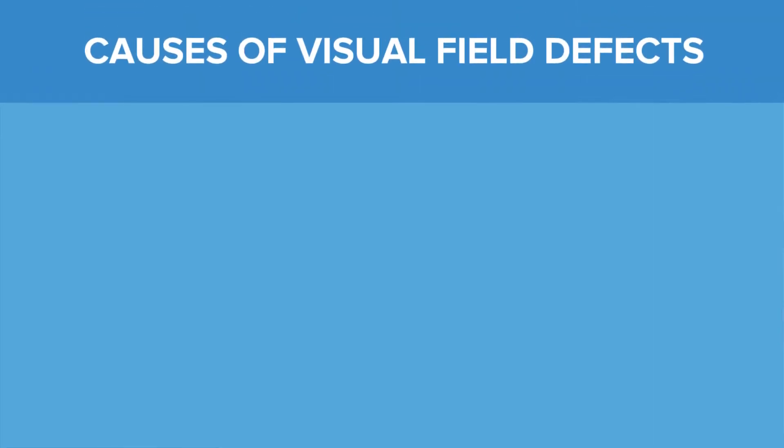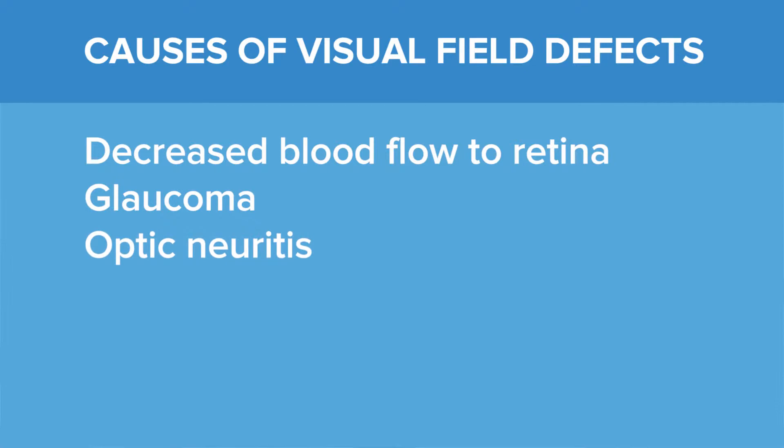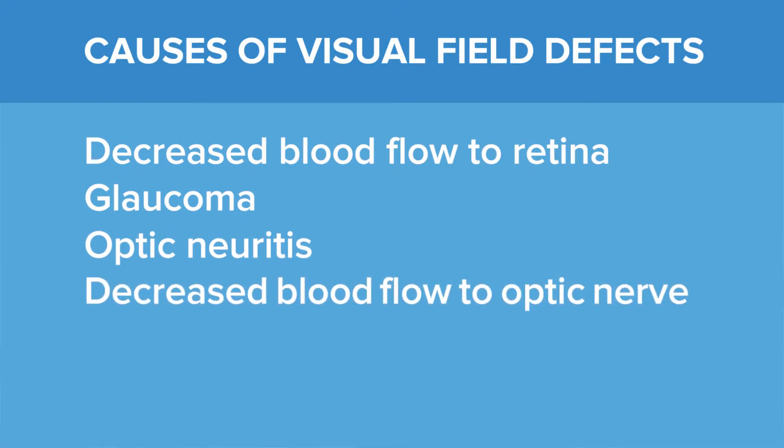Visual field defects can be caused by a number of problems, such as decreased blood flow to the retina, problems in the optic nerve such as glaucoma, optic neuritis or decreased blood flow to the optic nerve, and brain tumors or strokes.